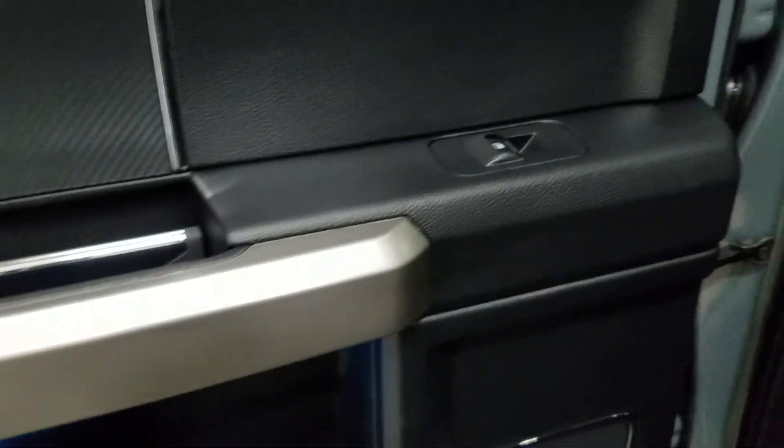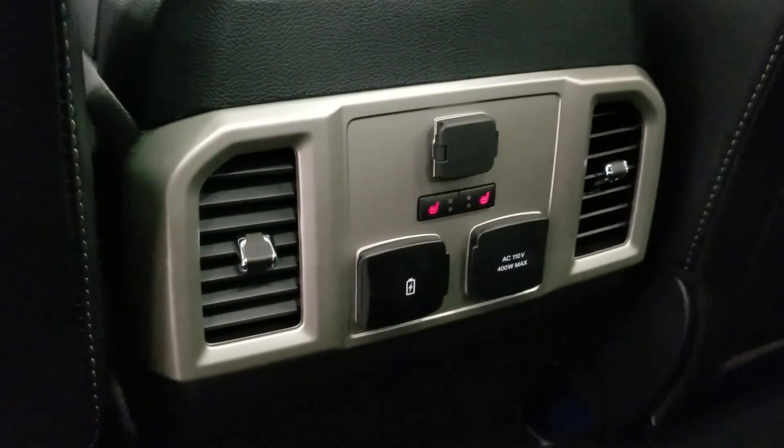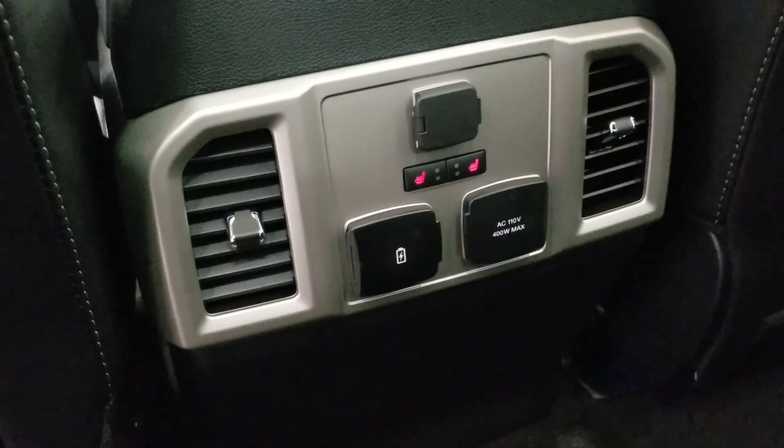At the rear, passengers can also enjoy door storage as well as power windows and even more storage in the rear of our driver and passenger seating. At the rear center console we have a 12-volt adapter, dual USB ports, and an AC outlet.